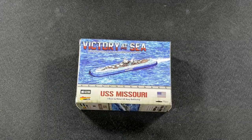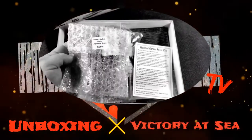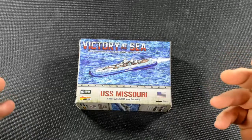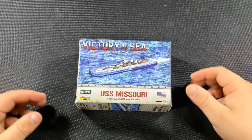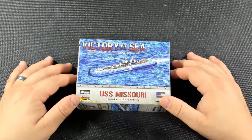Hey, what's up everybody, it's Matt from Rockies War Room, and tonight we have another great unboxing for Victory at Sea — this time the USS Mighty Mo Missouri. It is one of the most anticipated Victory at Sea ships, and also the most elusive to find on the internet to buy or purchase.